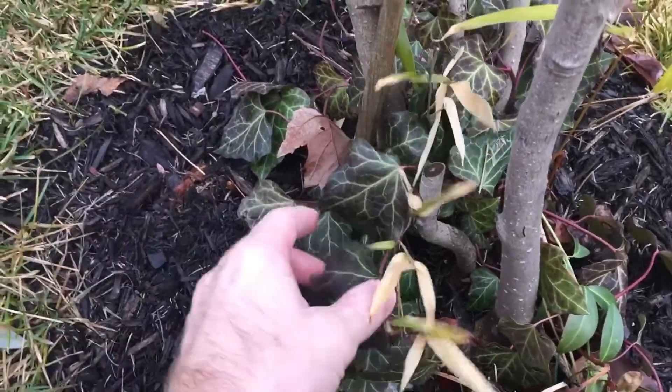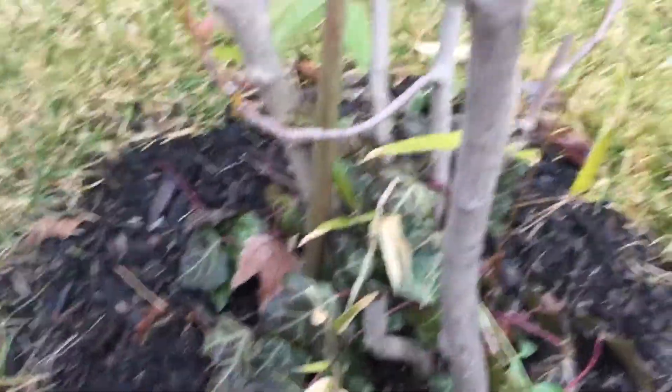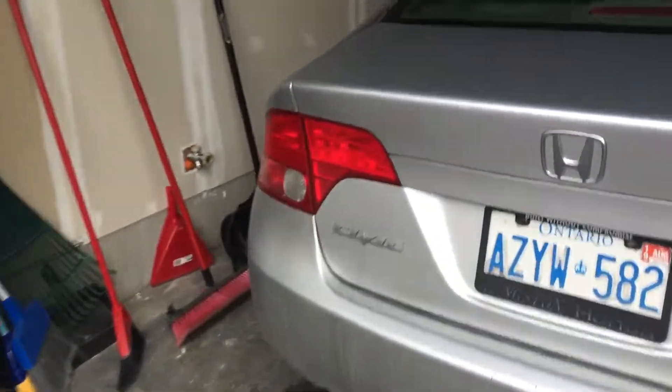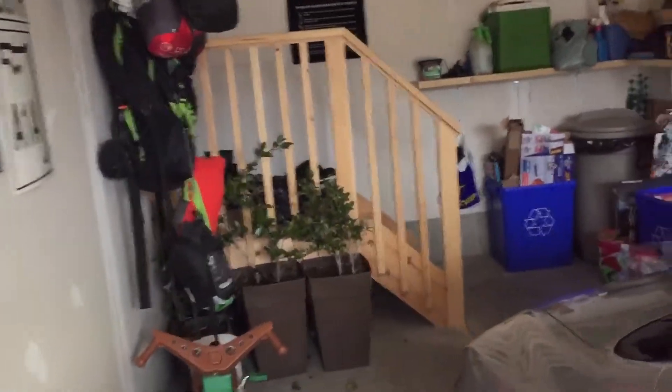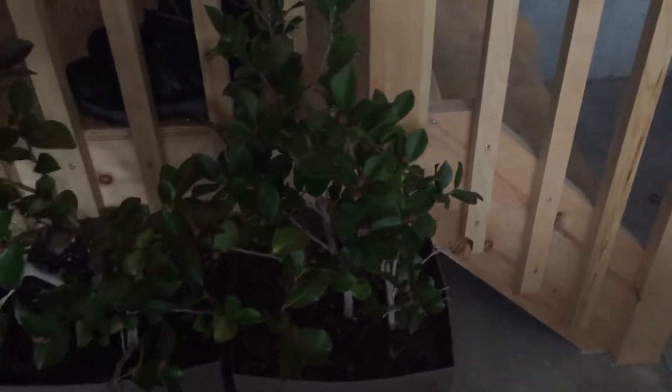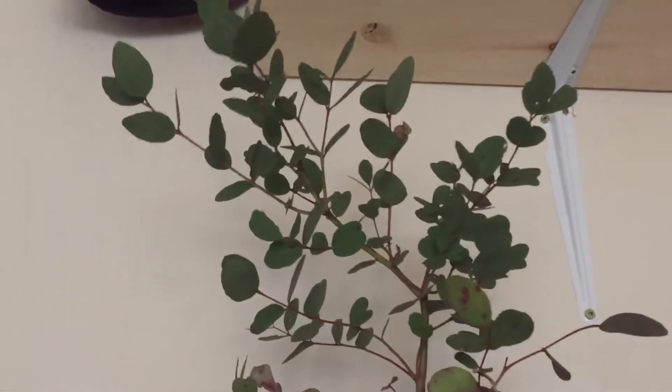I'm hoping there's no bamboo or anything caught in there. I'll take you to the garage for a second — the garage stays fairly warm in the wintertime here since it's mostly south facing. Here are my camellias in pots, unfortunately they never flowered, and then over here I've got a eucalyptus.